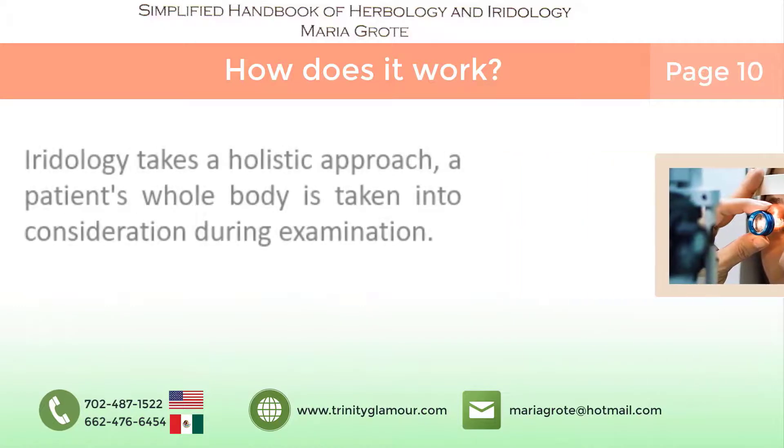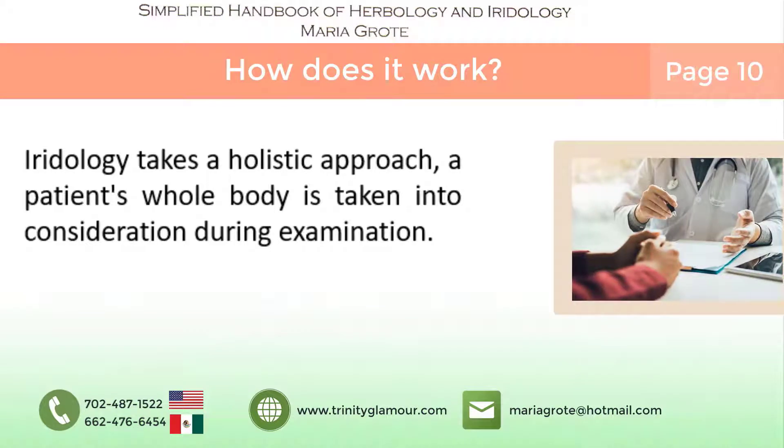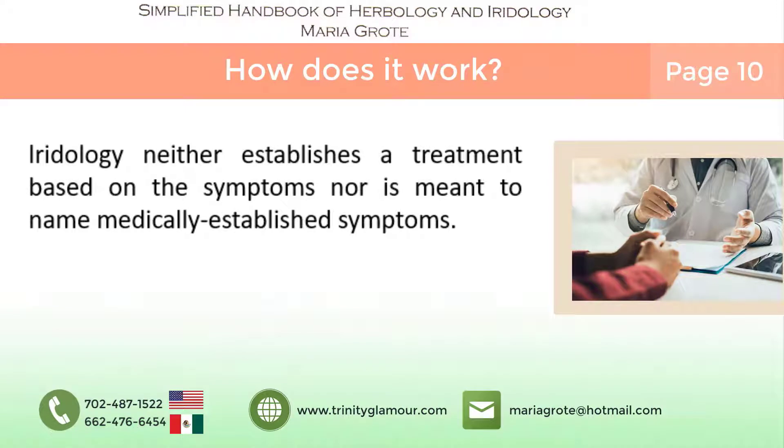And because iridology takes a holistic approach, the patient's whole body is taken into consideration during the exam. Iridology neither establishes a treatment based on symptoms, nor is meant to name medically established symptoms. Generally, symptoms do not provide enough information to accurately diagnose the deficiency of an individual.